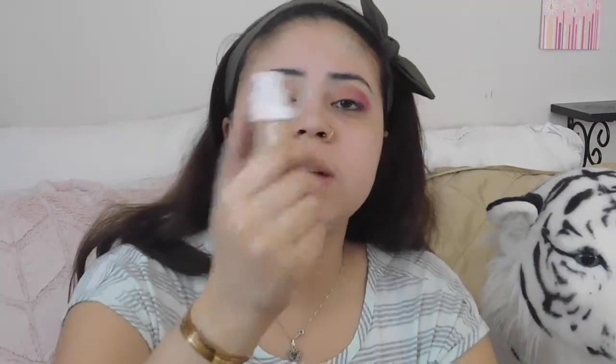And now I'm going to use the new Maybelline Super Stay Full Coverage Foundation — I think it has a matte finish. I'm using it in the shade Sun Beige 310. I'm super excited because I've heard great things about this foundation. I know Maybelline just came out with it, so let's see how it works. I think I got it for $12.99 at Ulta, maybe $11.99 — I don't exactly remember.